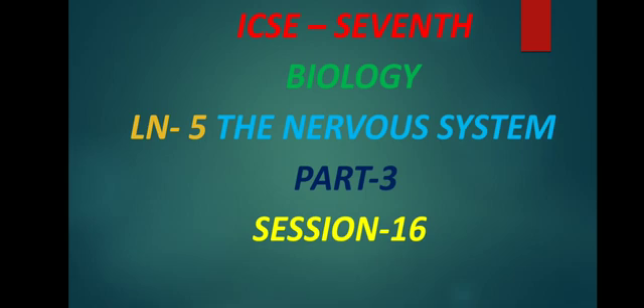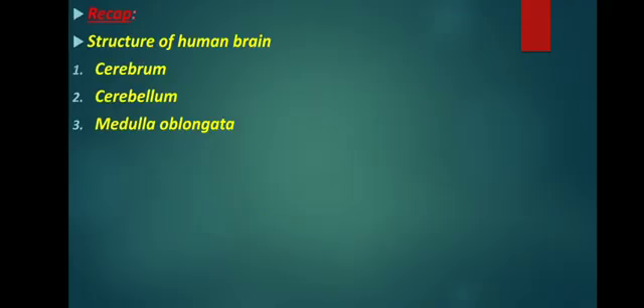Good morning students, I hope everyone is happy. God bless you and your family. In the previous section we saw about the structure of the human brain. The human brain is divided into three parts: cerebrum, cerebellum, and medulla oblongata.